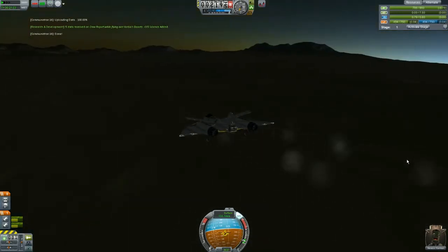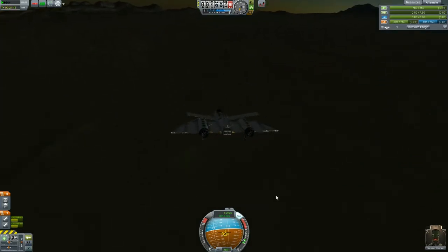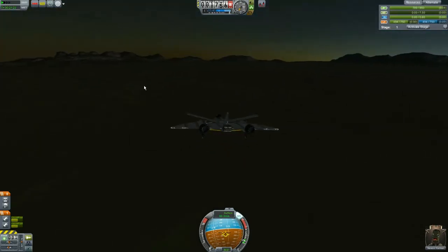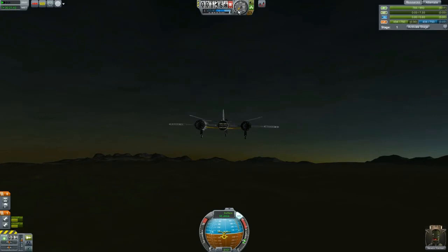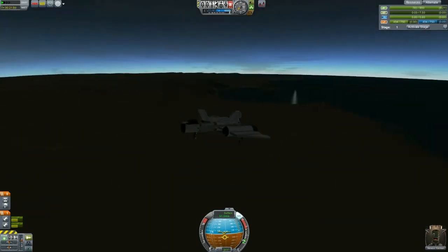I'm just going to cut the engines; we're going to coast all the way to the ground. Eerily quiet. I really wish Kerbal Engineer worked — apparently airplane cockpits don't count as command pods for it. I'm watching my vertical velocity and I know it has to stay under 10. My horizontal velocity is close to 50. I think I can just coast in as long as the ground is fairly flat — which let's say it is, shall we.